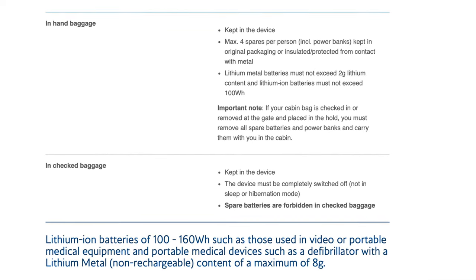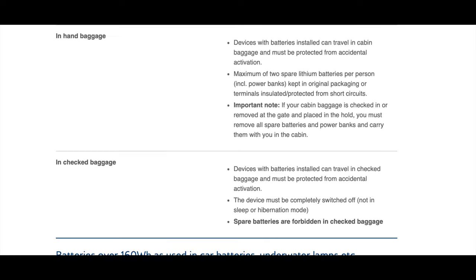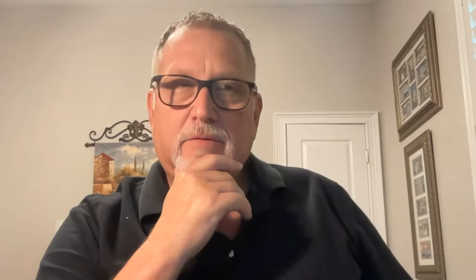I went to British Airways and looked at the rules and regulations for checked baggage lithium batteries. It says right there: kept in the device. I had the XP Deus 2 and the Equinox — the battery is locked in, can't get to it. Device must comply with switched off — I did that — and I had no spare batteries in my checked baggage. The next section says the device with batteries installed can travel in checked baggage and must be protected from accidental activation. On the XP Deus coil, I wrapped a little bit of electrical tape over the charging part.